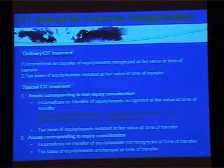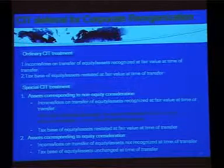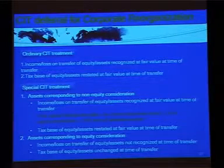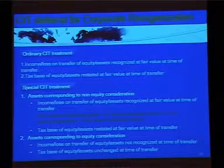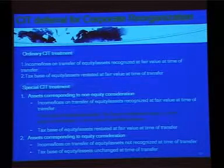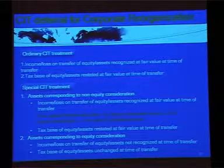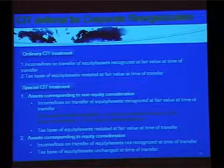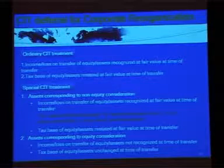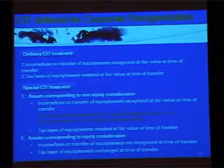Under the ordinary CIT treatment, income or loss on transfer of equity or assets should be recognized at fair value at the time of transfer, and the tax base of equity or assets should be restated at fair value at the time of transfer. Under special CIT treatment, for assets corresponding to non-equity consideration, the tax treatment is similar to that under ordinary treatment.